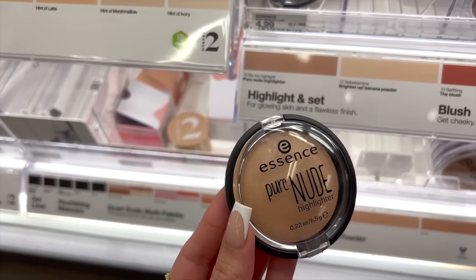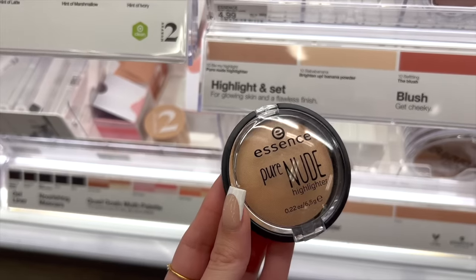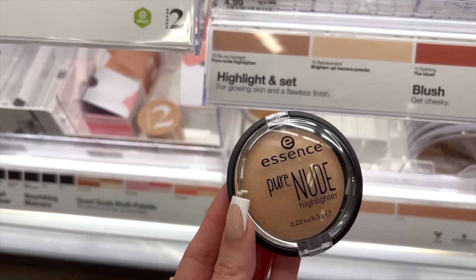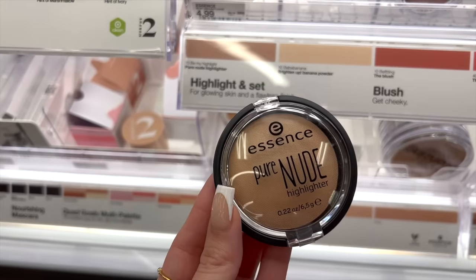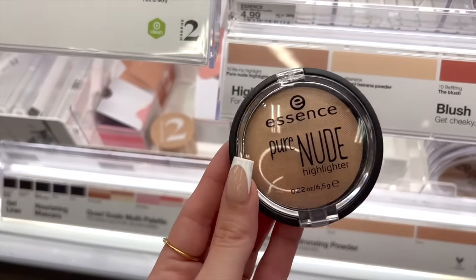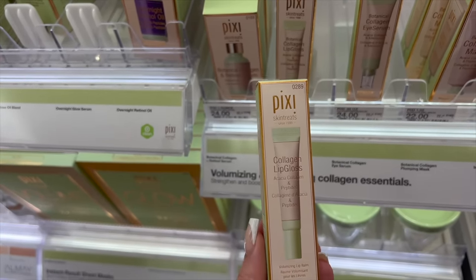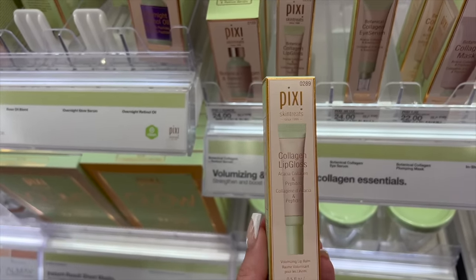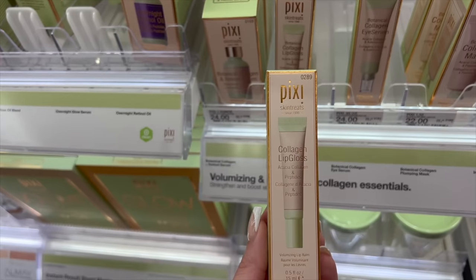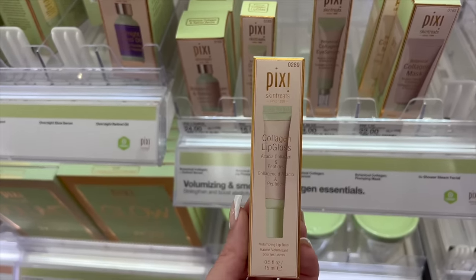If you like a natural glow-from-within look, the Essence Pure Nude Highlighter will be the perfect addition to your makeup. It's not super glittery — it's very smooth and just looks like you're glowing from within. It's kind of like the Hourglass Ambient Lighting Powder but this one is five bucks and I've been using it for years. Before you start your makeup you always want to hydrate your lips, and this Pixi Collagen Lip Gloss is pretty much like a glossy hydrating lip balm — kind of like Aquaphor 2.0. Not sticky, no scent, but it gives your lips a lot of moisture, perfect before you start your makeup.